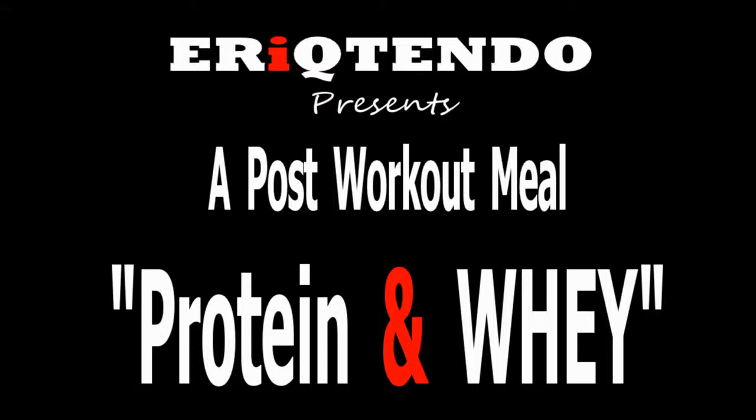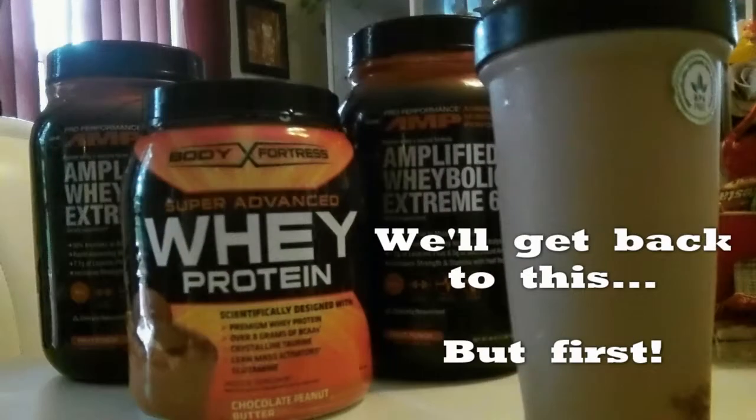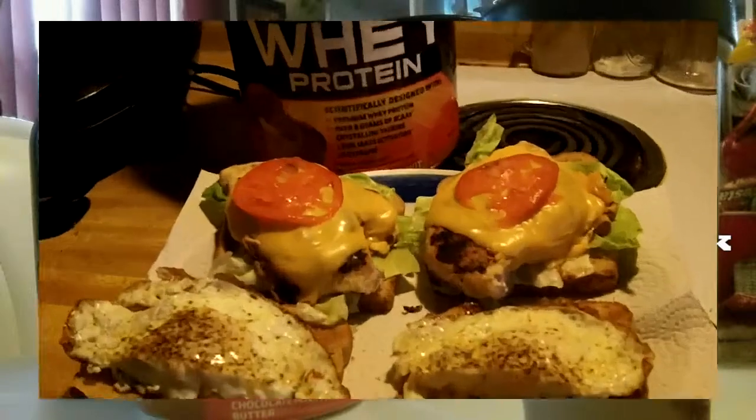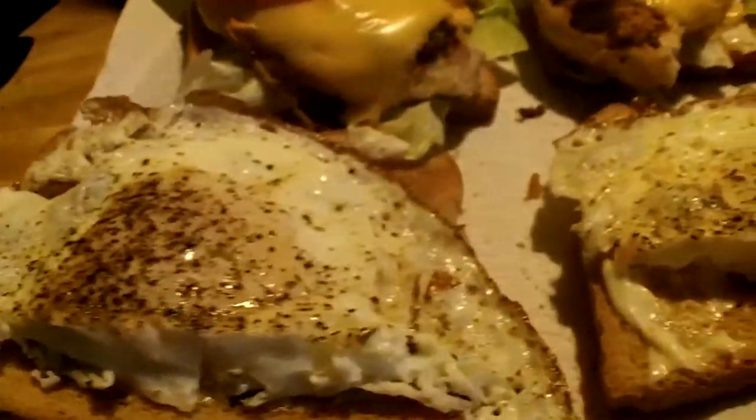Hi, this is Eric Tender and this is my first post-workout meal. We'll get back to that later. But basically, when I come home from a workout, I like to...